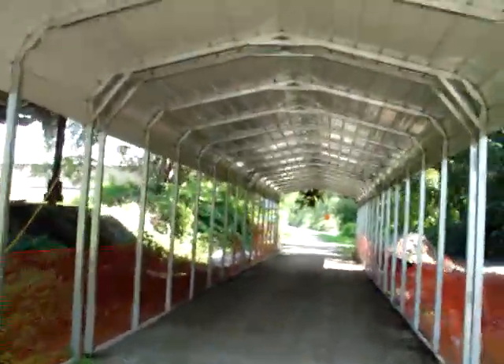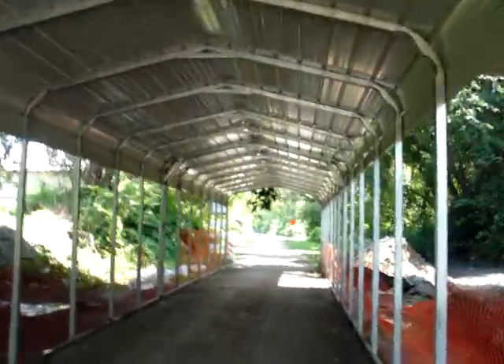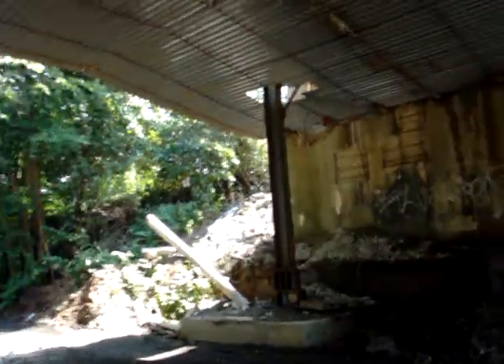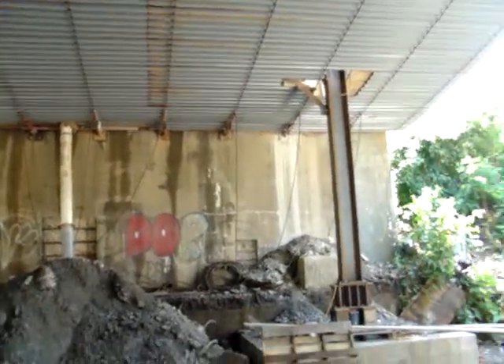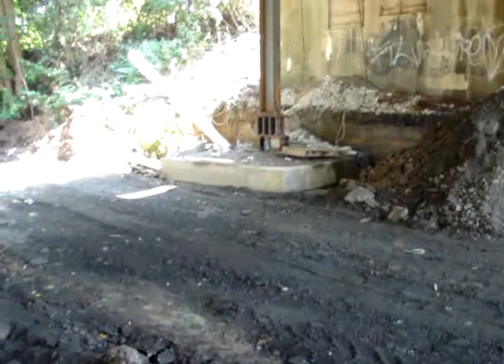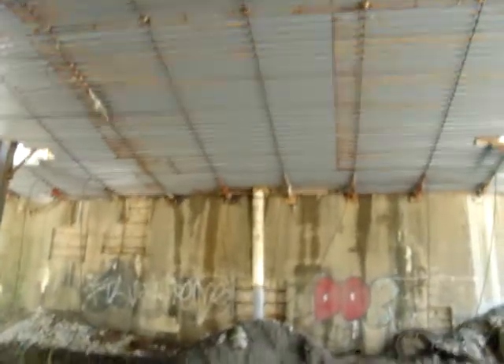So we're directly underneath the Boston Bridge right now. This is the old bridge and they are — looks like they are re-pouring whole new footers. And these steel I-beams are support beams that go up to the bottom decking.